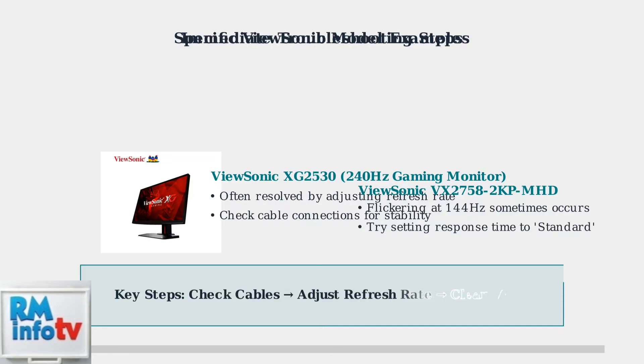These immediate troubleshooting steps address the most common causes of ViewSonic monitor flickering. By checking connections, adjusting settings, and ensuring proper ventilation, you can resolve many flickering issues quickly.